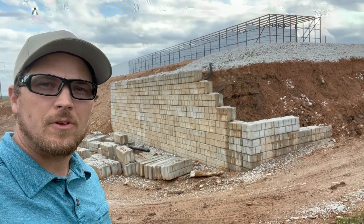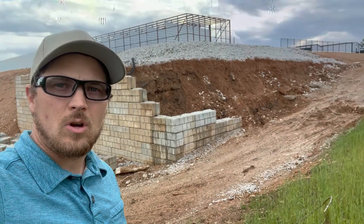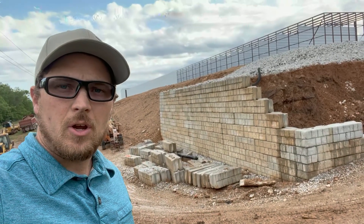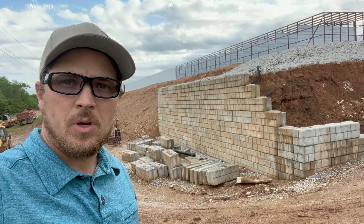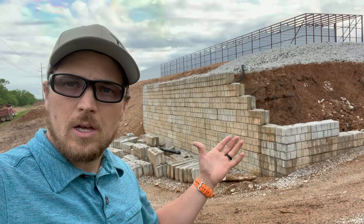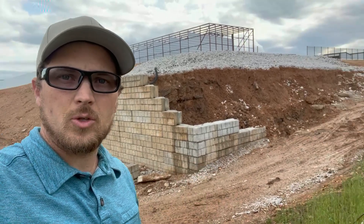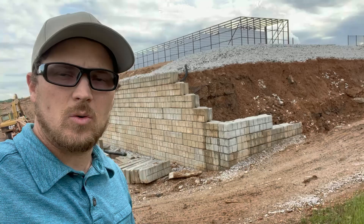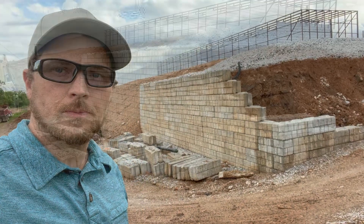My name is Carson. Welcome back to Thrifty Garage. In today's video, we've got a retaining wall that has failed. This isn't a video to put shame on the contractor that built this or the facility that it's at, but to learn. We're going to take a look at this and see what happened, learn from it, and see what could have been done to prevent this.